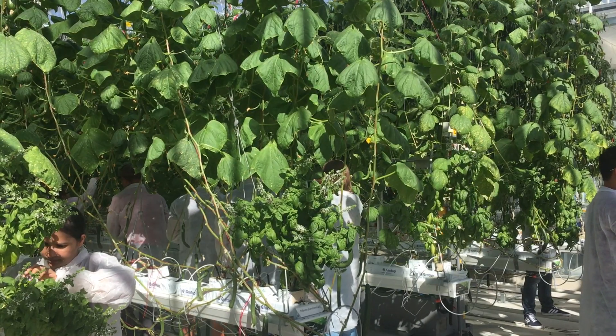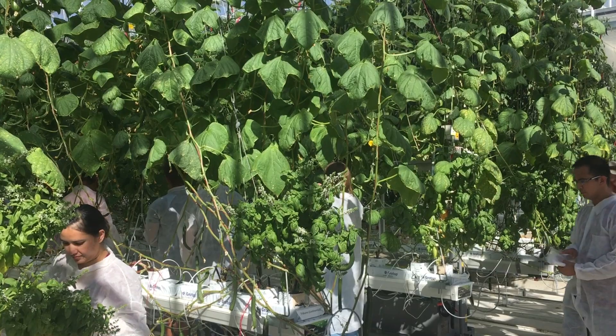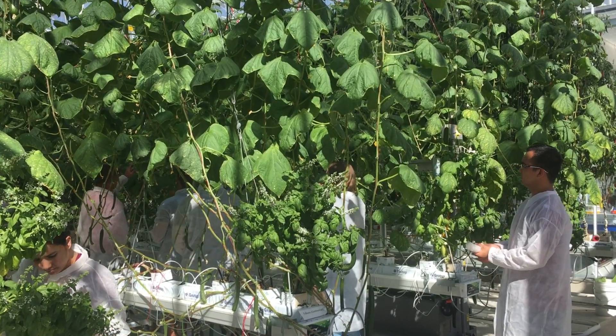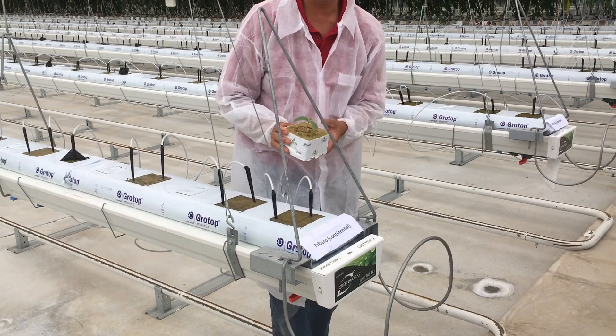This is because a minuscule percentage of young adults are interested in entering the agriculture industry, while all of the older generations are giving it up, and also because of the rapid urbanization of farming land.